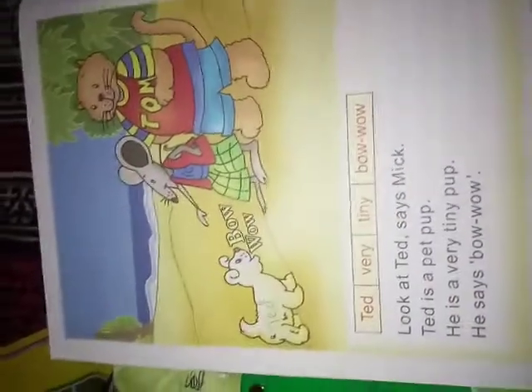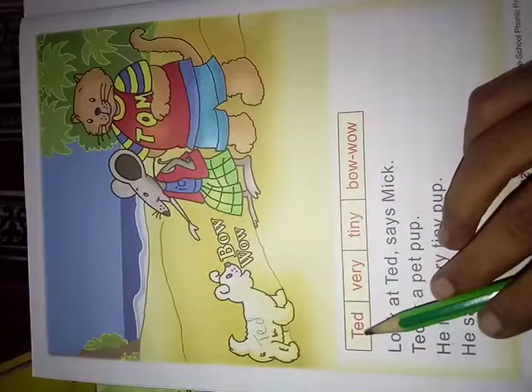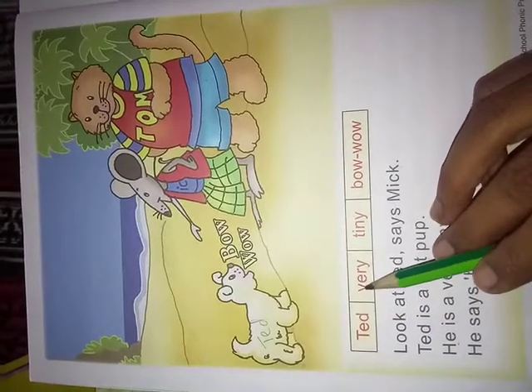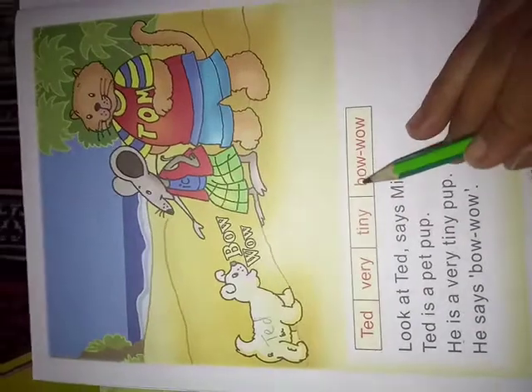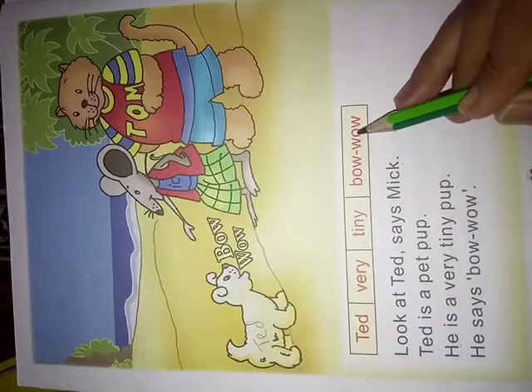This way you have to read it. Now once again. Red color water. V.E.R.Y — Very. T.I.N.Y — Tiny. B.O.W — Bow. W.O.W — Wow.